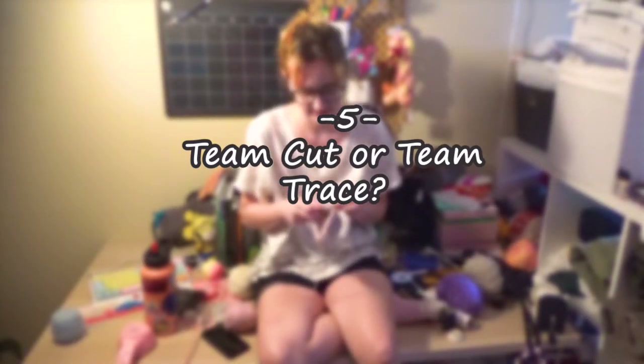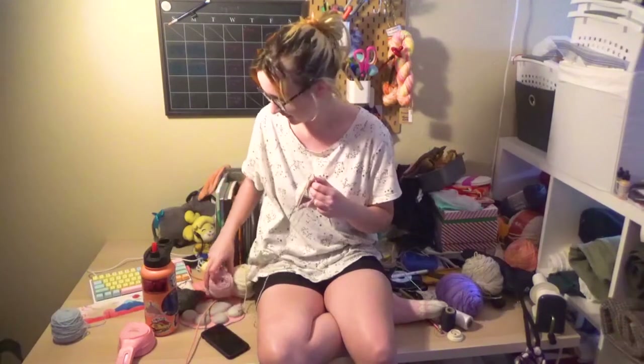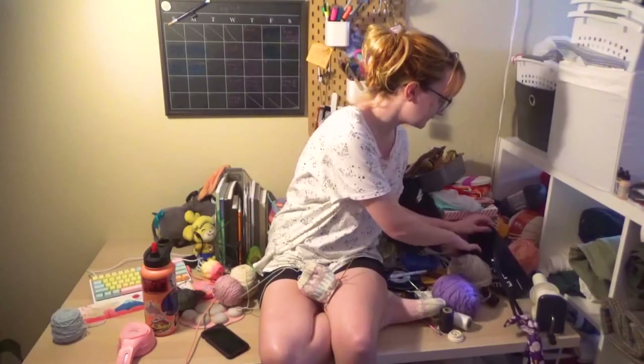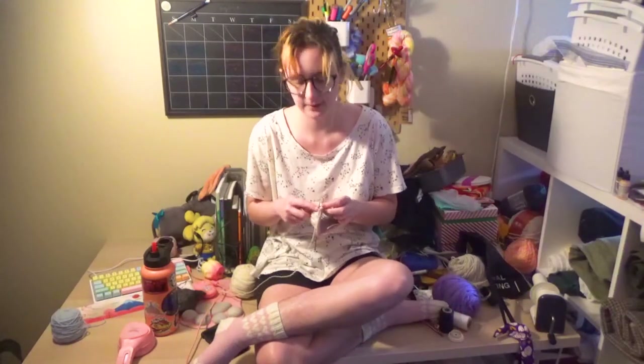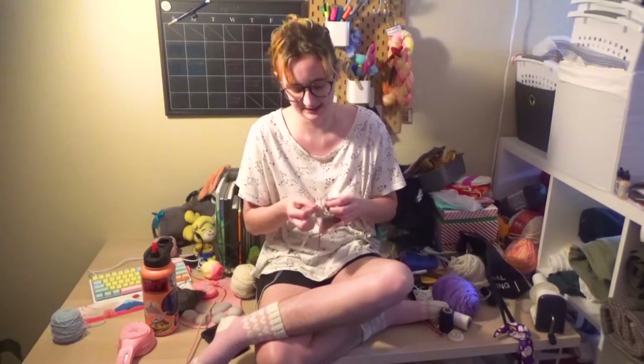Are you team cut or team trace? I don't specifically know what we're talking about with team cut/team trace, because I will more than likely just trace around the pattern that's on the flat. If it's net, then I will trace around it in chalk and then add the seam allowance. That's what I usually do when working with net patterns, which is more often than not these days. It just depends — I'm not pro this or against that.